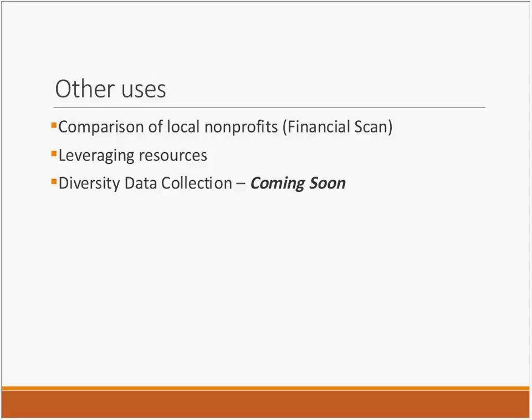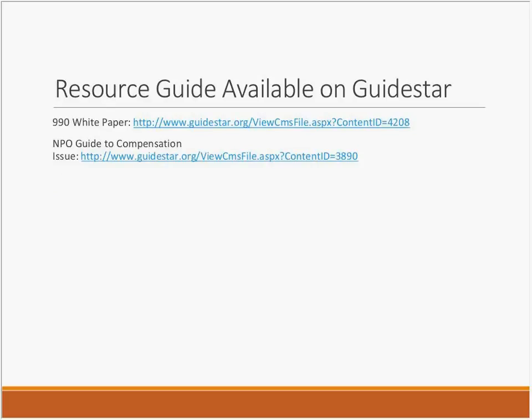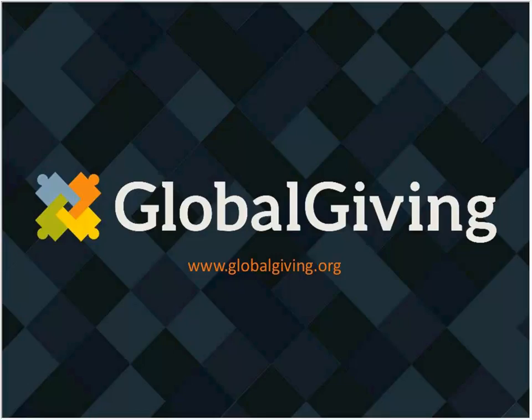The dollars you save by not making copies of 990s and mailing them to funders is extremely beneficial. I also want to leave all of you with a couple of great resources that we at the endowment utilize. The first is a 990 white paper on the GuideStar website, and the other is the Guide to Compensation — a good read and very informative if you're a nonprofit. With that, I'm going to pass the baton to Linda.